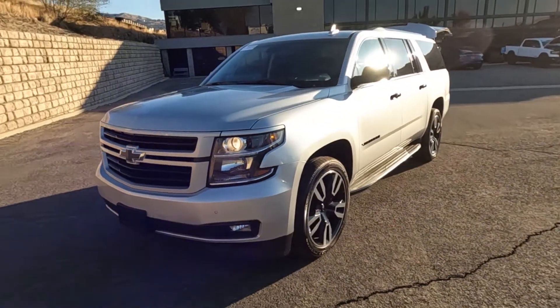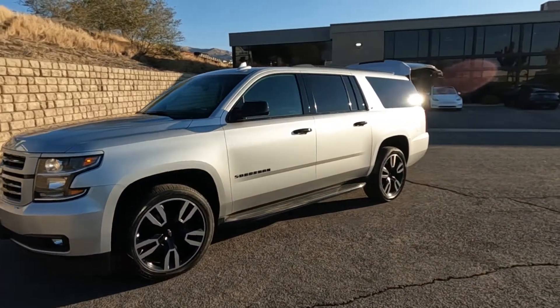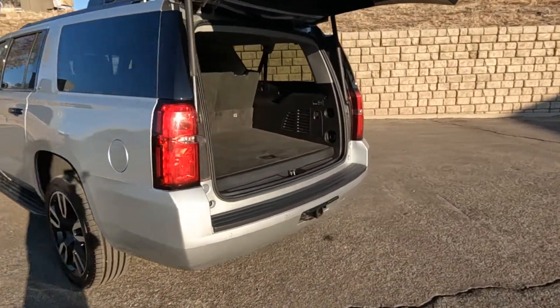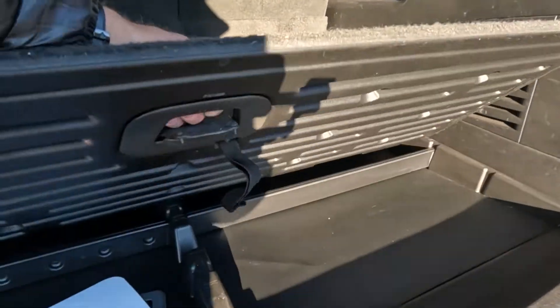It does have the LED headlight surrounds, fog lights, and alloy wheels. If any of those LEDs appear to flicker at all, that's the refresh rate of the camera that makes them look like that — they don't flicker to the human eye. It does have a tow package and a lot of space back here.